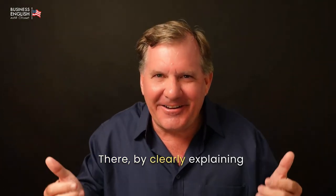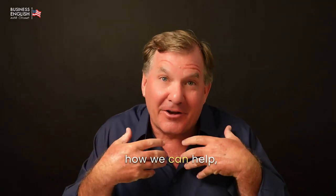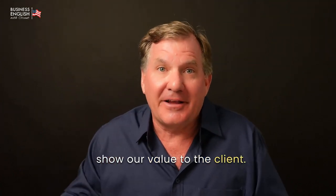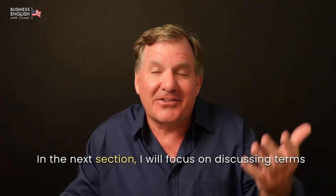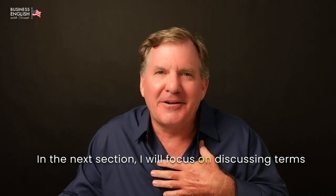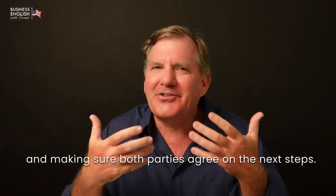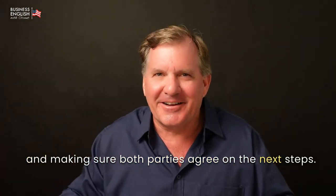There. By clearly explaining how we can help, we build trust and show our value to the client. In the next section, I will focus on discussing terms and making sure both parties agree on the next steps. Shall we continue?